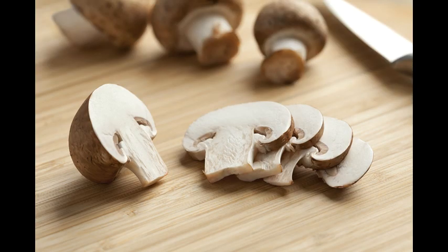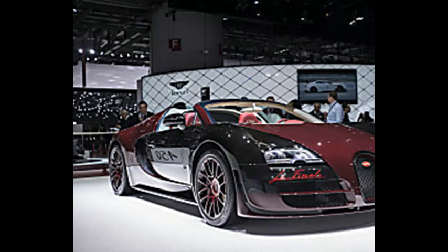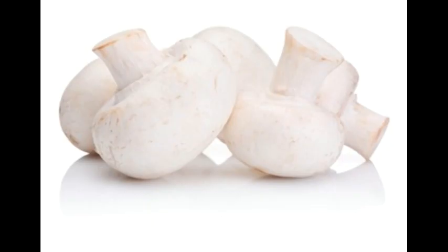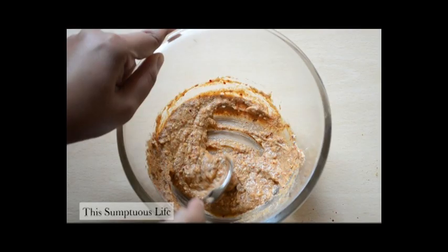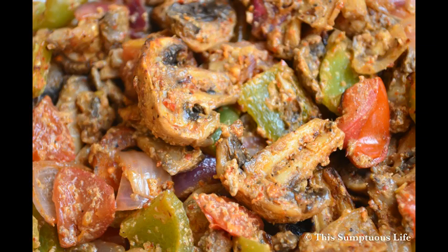Mushrooms contain a significant amount of dietary fiber, with a low calorie and fat content. They also have a good protein content, a significant content of vitamins, including B1, B2, B12, C, D and E, and trace minerals such as zinc or selenium. The fungi are also an important source of biologically active compounds called glucans, that are used in medicines such as beta-glucans.